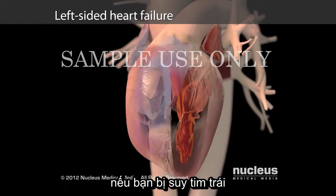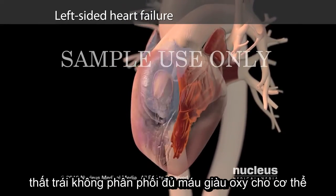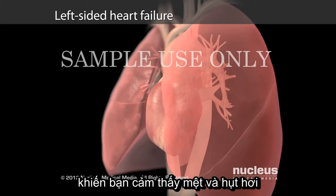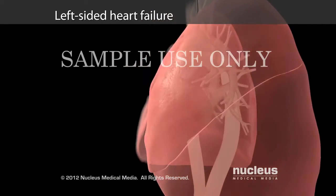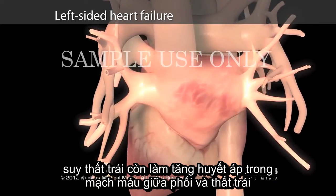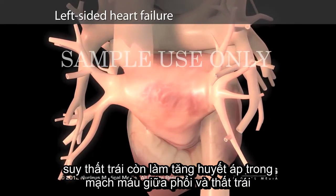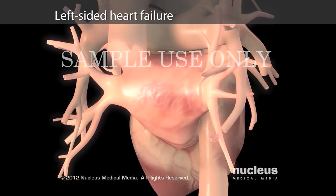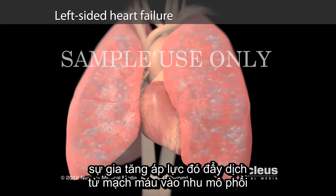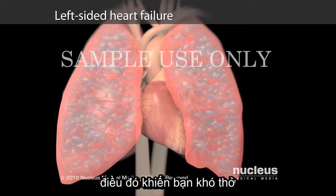If you have left-sided heart failure, your left ventricle does not deliver enough oxygen-rich blood to your body, making you feel tired and out of breath. Your failing left ventricle also increases the blood pressure in the blood vessels between your lungs and left ventricle, forcing fluid out of your blood and into your lung tissues, which makes it difficult for you to breathe.